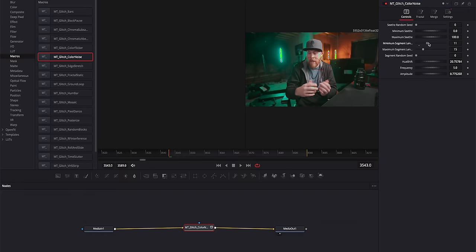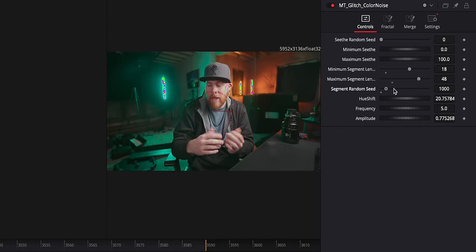You can easily just drag and drop effects between your media in and media out points — kind of like this, or like that, or maybe this. Feel free to mess with the sliders in the inspector as well to get the look that you want. I have no idea what I'm doing right now, but hopefully it's cool.